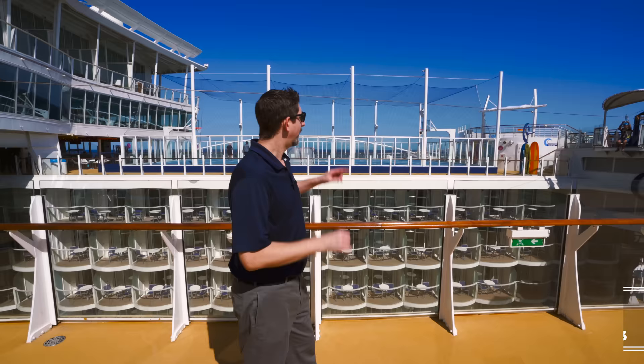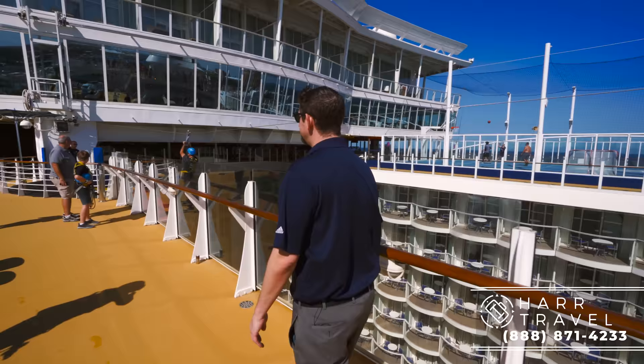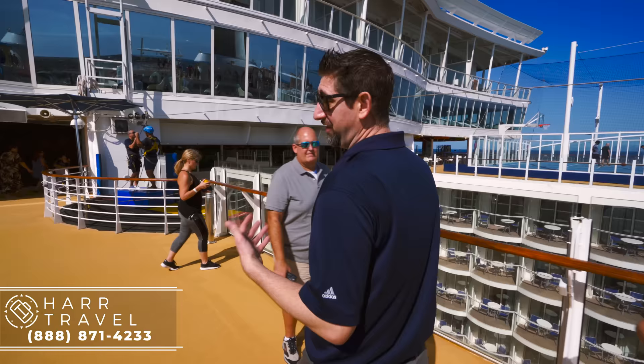Just behind me you can see the zip line — a lot of fun. You can take it right over here to where you land. It's a novelty to be able to do something like that on a cruise ship, but also just a really fun thing to do. You've got plenty of time on this ship and so many things to explore.